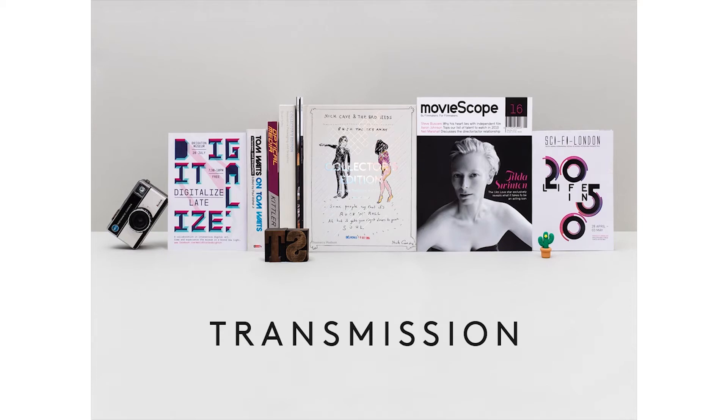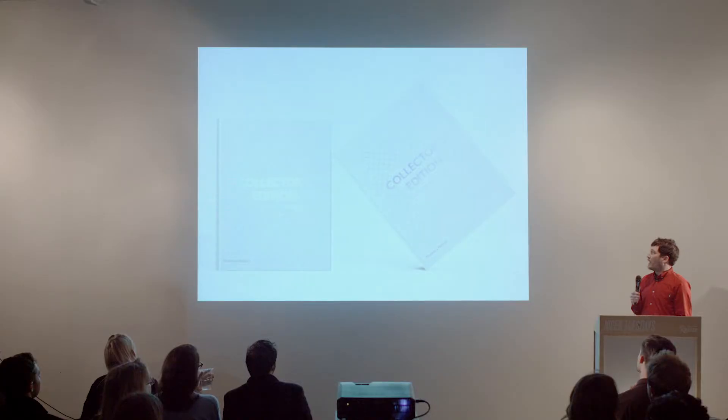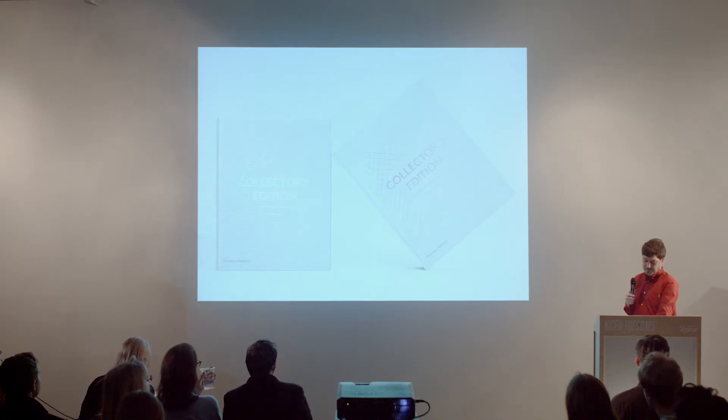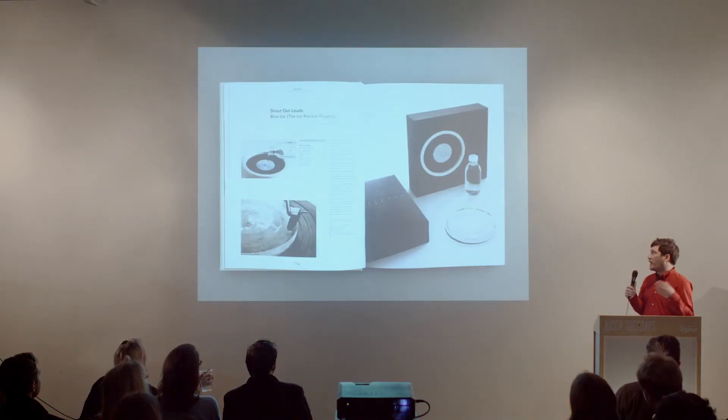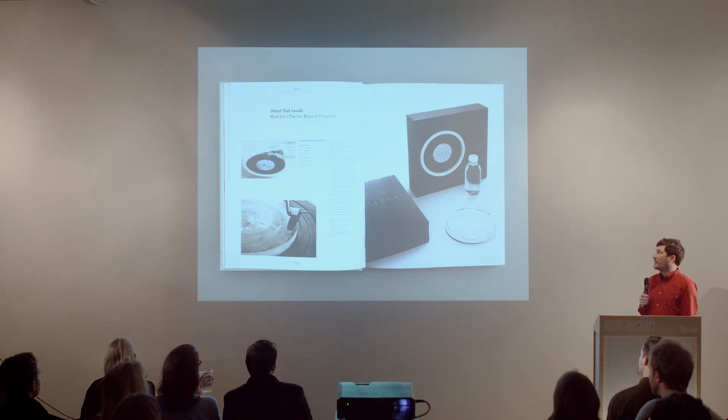I started the studio about six years ago, but in the last four years I've also written a couple of visual culture books published by Thames & Hudson. This is my first book called Collectible Edition: Innovative Packaging and Graphics, which is all about limited edition graphic design — special editions, deluxe editions, all created for the music, book, and magazine industry. So if you think about large format box sets and screen printed covers, that gives you a rough idea of what the book is about.